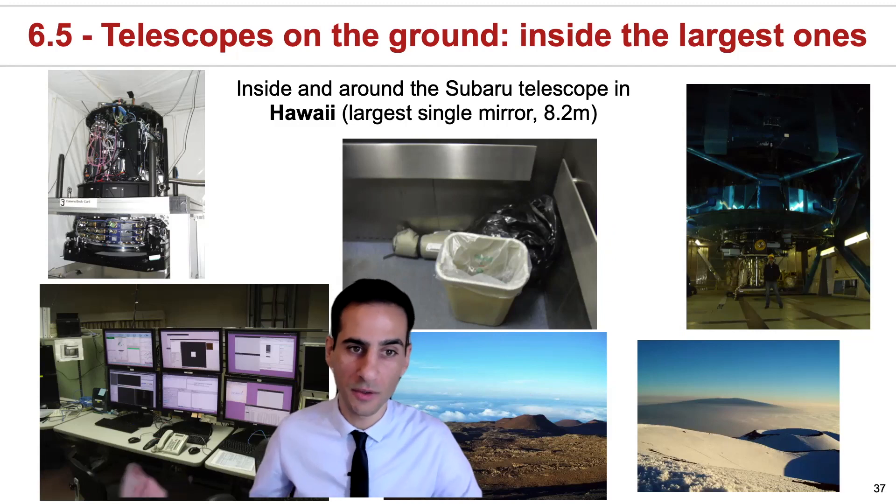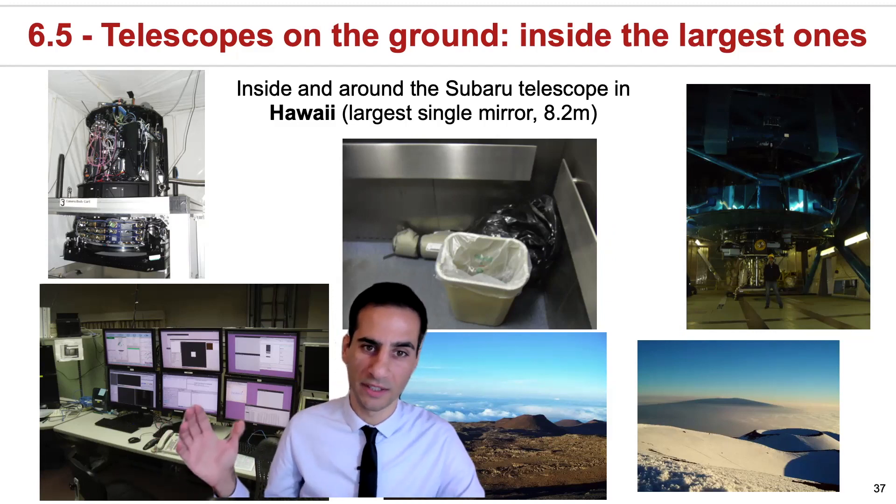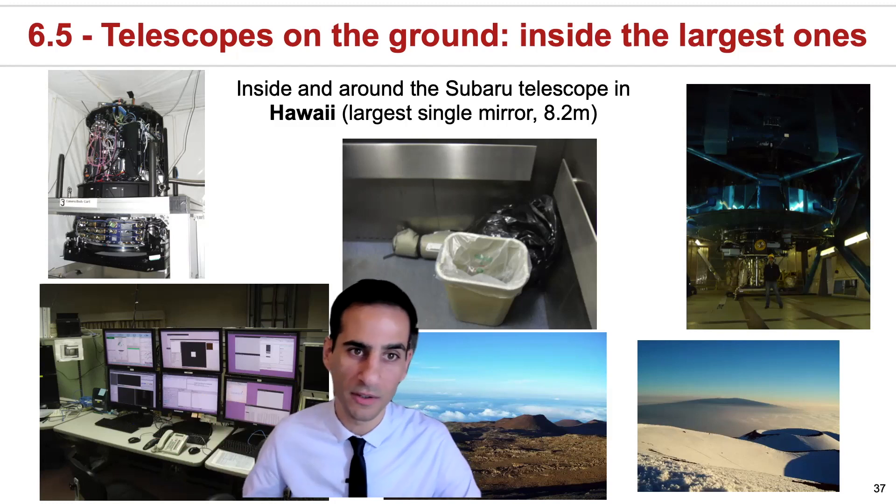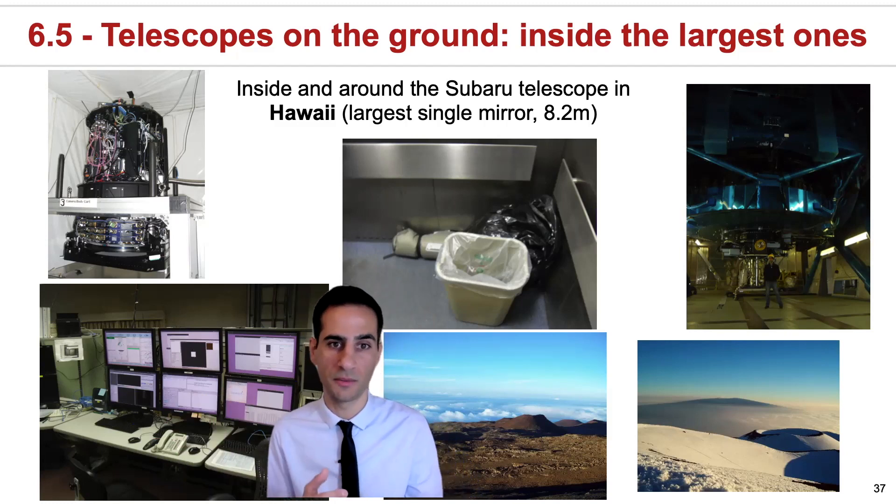But of course, inside the actual control room, it will look mostly like this. This is one of the sides — there are lots of essentially computer consoles where you control the telescope and the instrument.